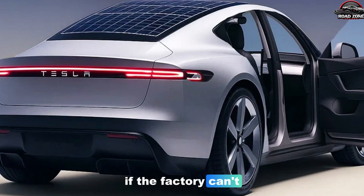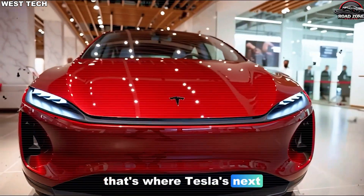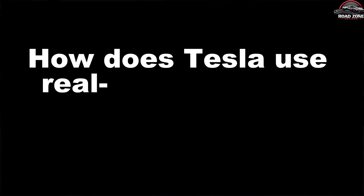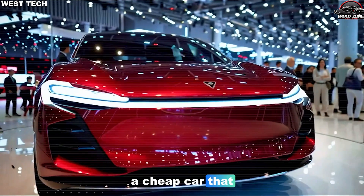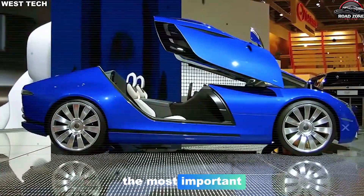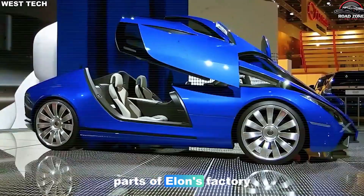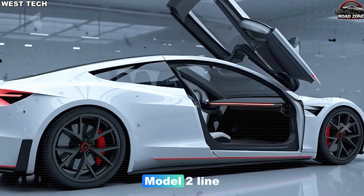None of this matters if the factory can't keep quality under control at high speed. That's where Tesla's next big advantage shows up. A cheap car that constantly breaks isn't a bargain — that's why one of the most important and least talked-about parts of Elon's factory reveal is how deeply data is woven into the Model 2 line.